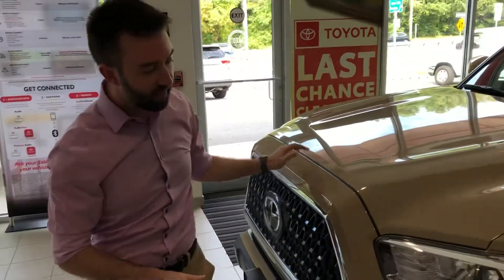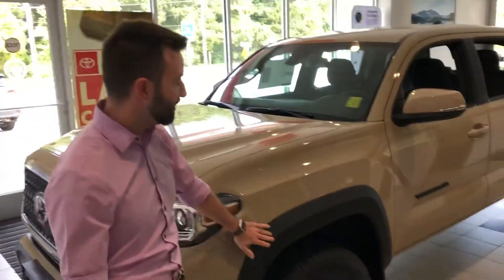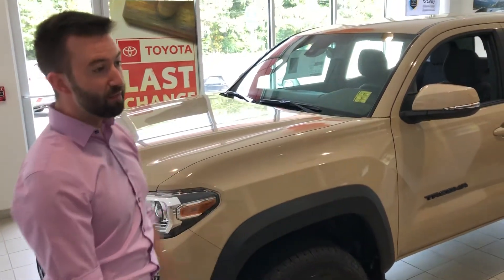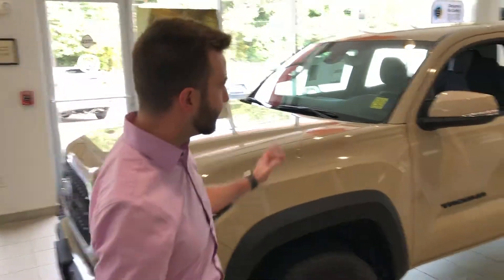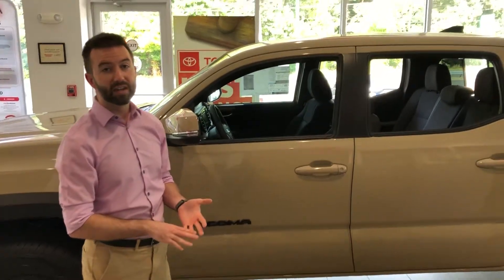The TRD Off-Road gives you a couple cosmetic highlights. For instance, you get these black overfenders on the off-road. The main differences between the rest of the lineup — your SR5, Sport, and Limited — is that the Off-Road gives you a tuned suspension with Bilstein shocks. Going on the inside, you also get different off-road performance enhancements such as crawl control and multi-terrain select.